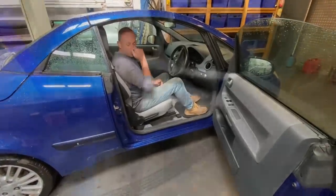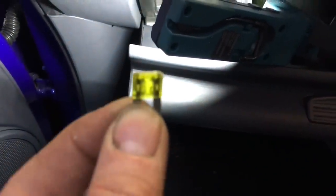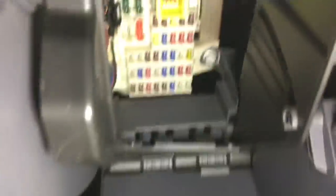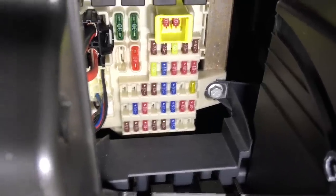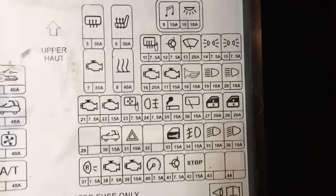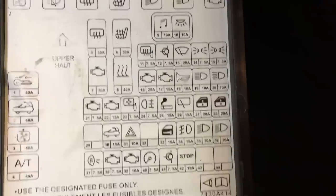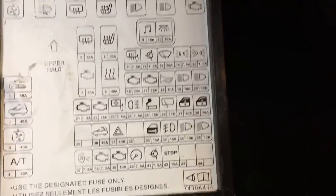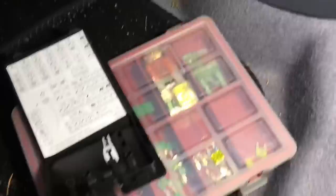Chris checks the fuses and finds a blown 20-amp fuse - you can see it there, third row up, second one in - number 27, electric windows. Let's get another fuse in there and hopefully fix that.